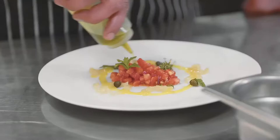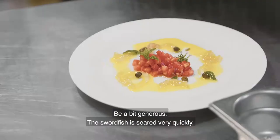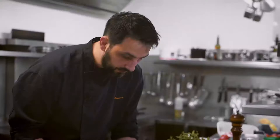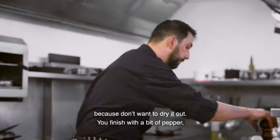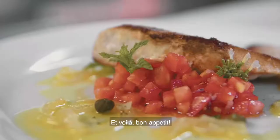Be a bit generous. The swordfish is just seared very quickly because you don't want to dry it. And you finish also with pepper because pepper and swordfish works well. Et voilà, simple. Bon appétit.